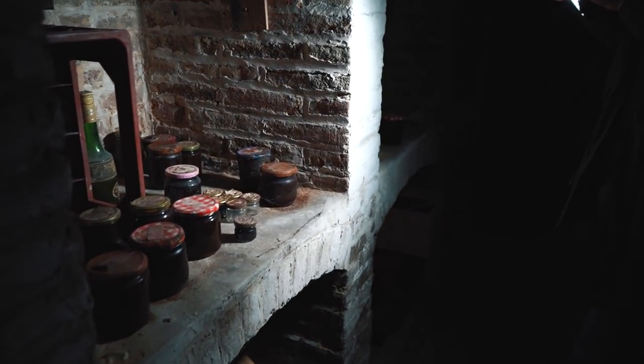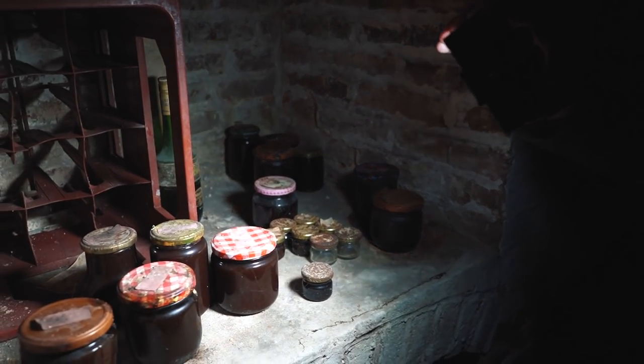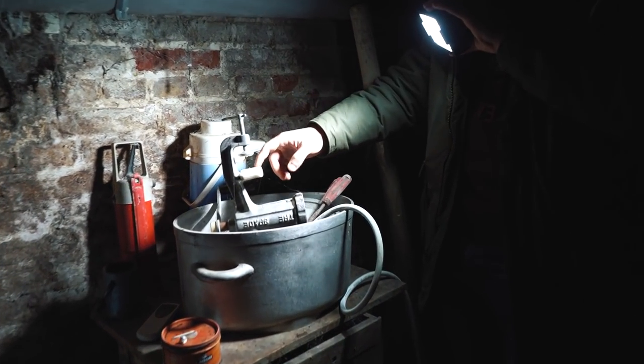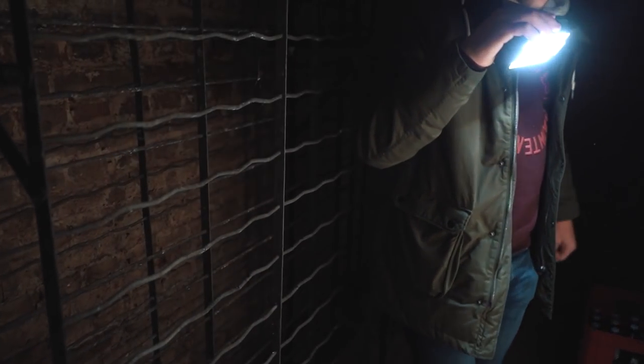Over here we have some jams left behind — all these little jams, and some more jams over here. How insane is this? There's an incredible meat grinder. Now we're going to this room — it's some sort of food store, where they stored all the pots to put food in.